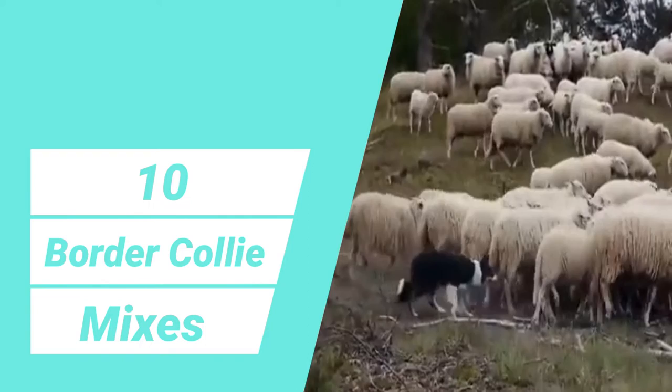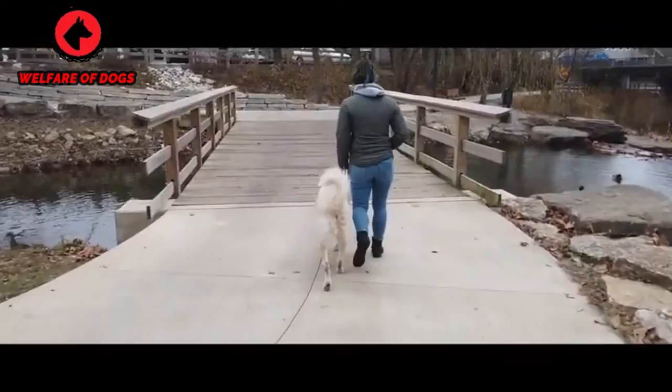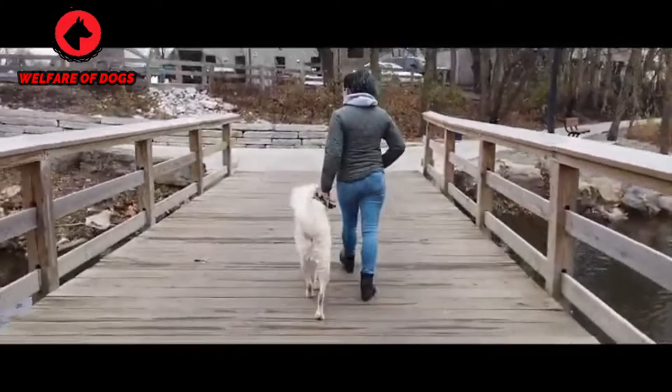These 10 border collie mixes are the perfect blend of beauty and brains. If you're ready for all the high energy and cleverness a single pooch can muster, you might need one of these stupendous crossbreeds.